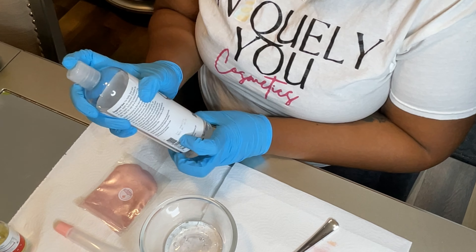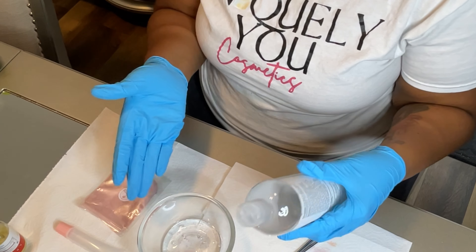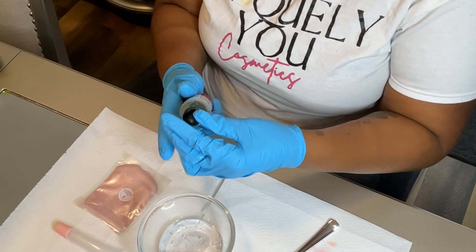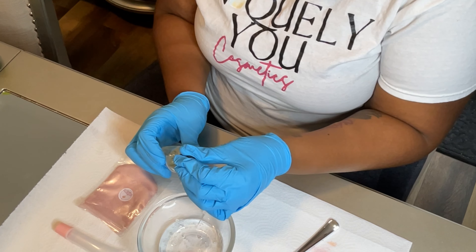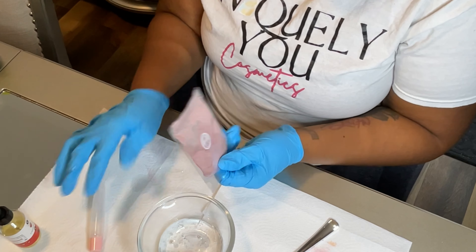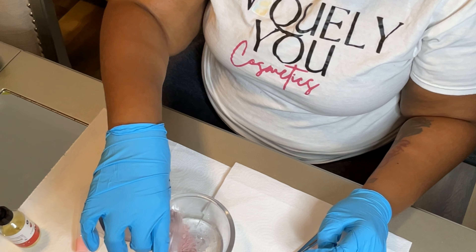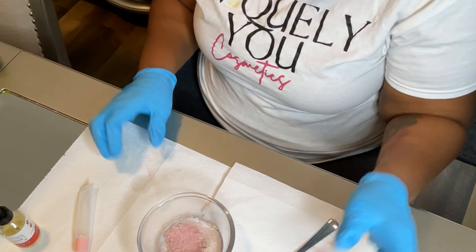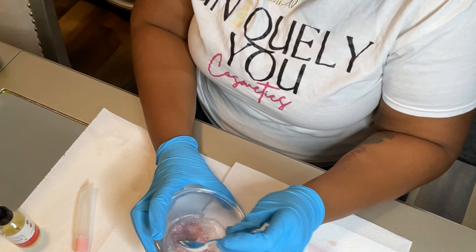I'm going to mix it with the liquid coconut oil — I believe I got this from Amazon as well. I do not have to put this in the microwave because it's already in liquid form. I'm going to put the coconut oil in and then add my strawberry fragrance. My timer is going off, so I'll shut that off while I mix this up.